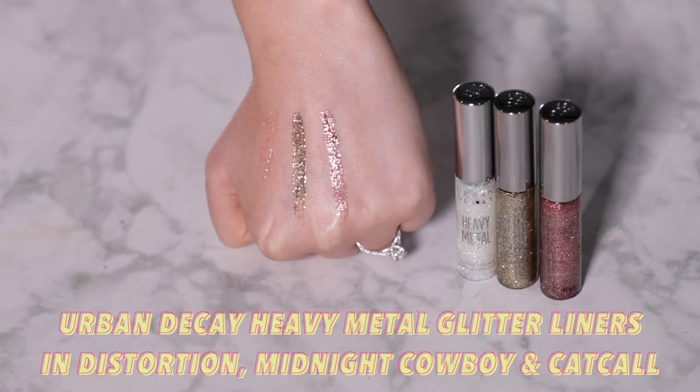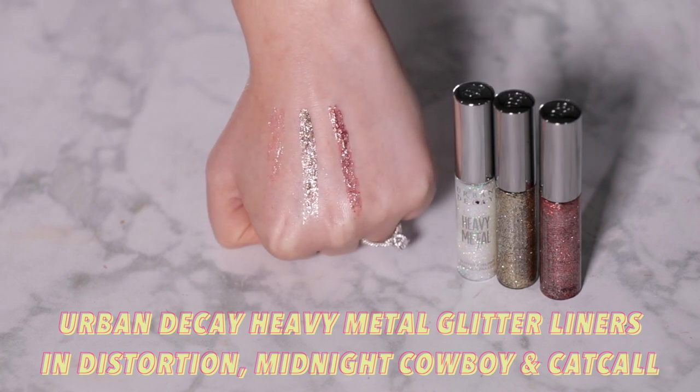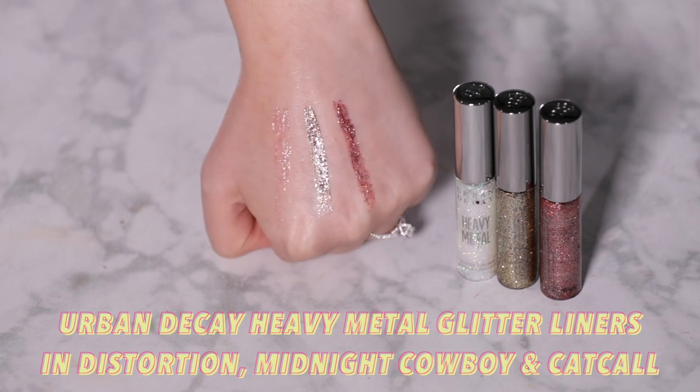In a similar vein, the Urban Decay Heavy Metal Glitter Liners come in a really awesome selection of fun shades. They don't swatch well because they're not really meant to be worn alone — these are for accessorizing other eye looks. These two products have actually revolutionized glitter; back in the old days you had to faff around with glitter glue, pat glitter on top, get tons of fallout, and find glitter in every crevice of your body for months. Now you just swipe these on and you're good to go.